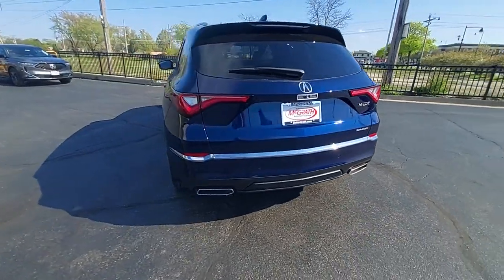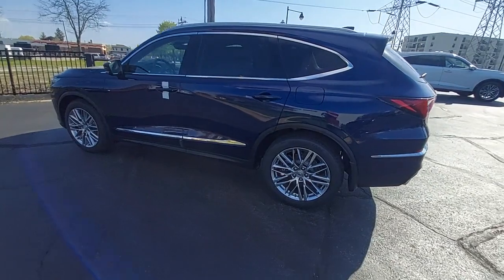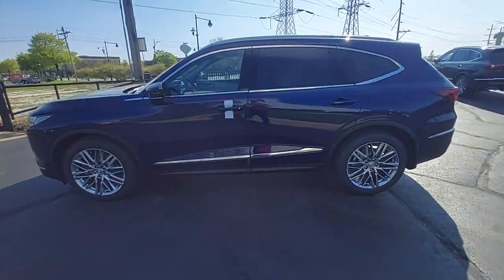Keyless start. See for yourself why the MDX is the best-selling third-row luxury SUV of all time. Take a test drive today.